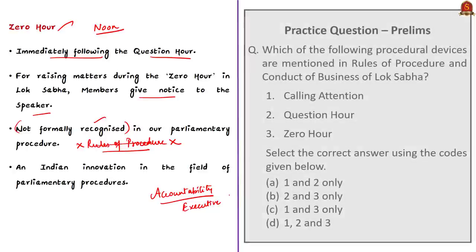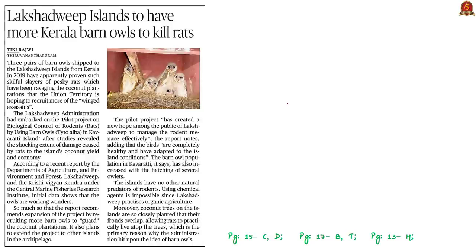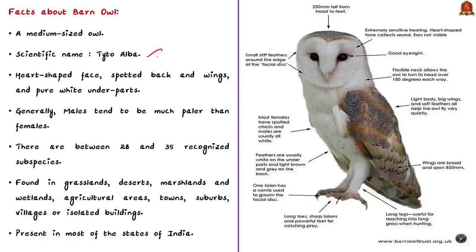Practice questions will be discussed in the last session. The next discussion is based on a news article about barn owls. Barn owls were shipped to Lakshadweep Islands from Kerala in 2019 to control rodent pests which were destroying coconut plantations in the Union Territory of Lakshadweep. The barn owl is a medium-sized owl with the scientific name Tyto alba. It has a heart-shaped face, spotted back and wings, and purely white underparts. Male barn owls tend to be much paler than females. There are between 28 to 35 recognized subspecies, with considerable distinctions depending on habitat conditions. Barn owls are found in grasslands, deserts, marshlands, wetlands, agricultural areas, and open lowland areas, as well as towns, suburbs, and villages.